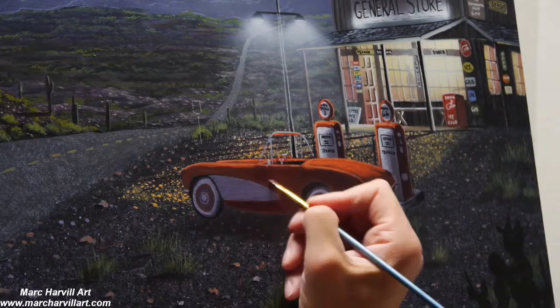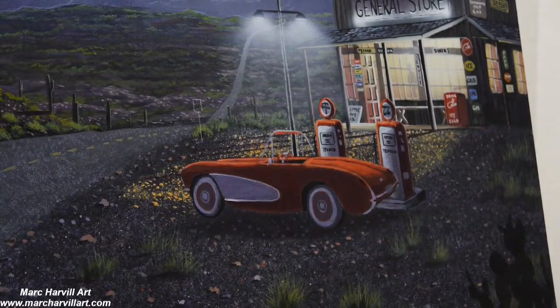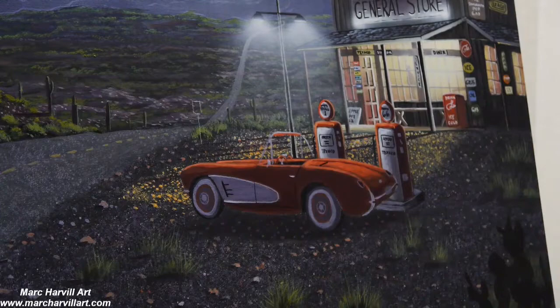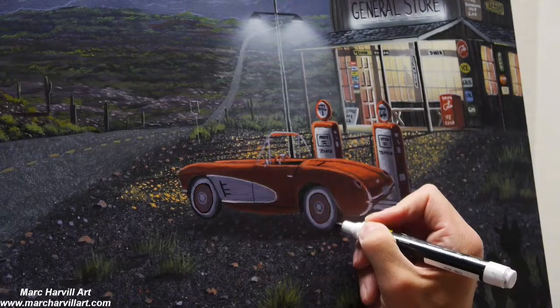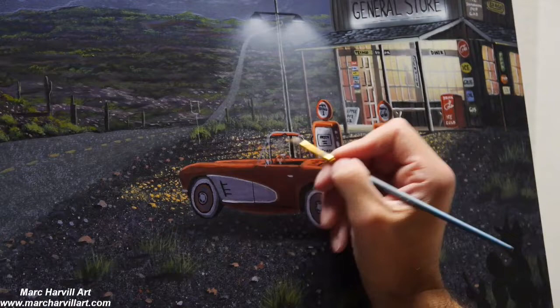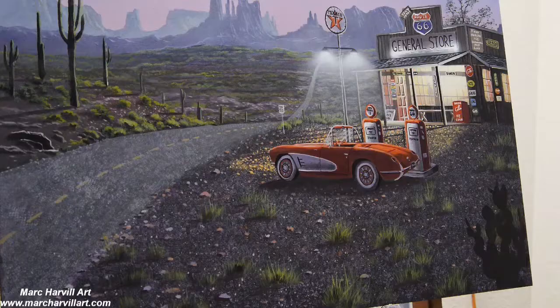Bringing in more purples to get my shadow colors a little darker — scumbling on transparent pure purple, still allowing the underpainting to show through. That's why I like dark underpaintings with transparent layers on top. We're coming to the end of this painting and I just hope this was something helpful for you — this is how I would put together a painting like this.